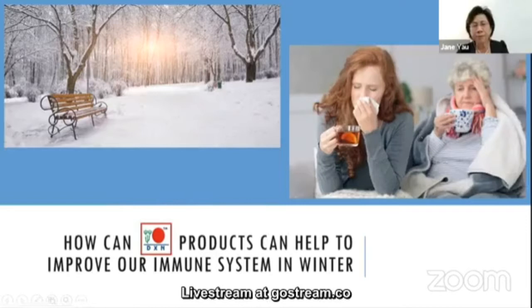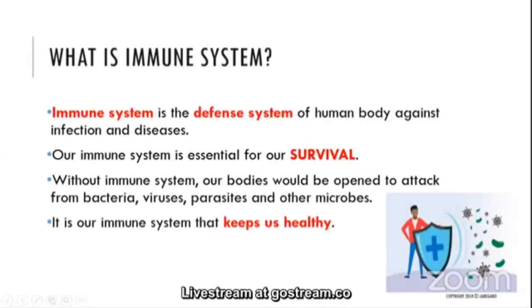What is the immune system? The immune system is the defense system of the human body against infection and diseases. Our immune system is essential for our survival. Without the immune system, our bodies would be open to attack from bacteria, viruses, parasites, and other microbes. It is our immune system that keeps us healthy.